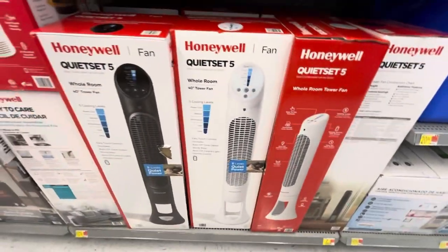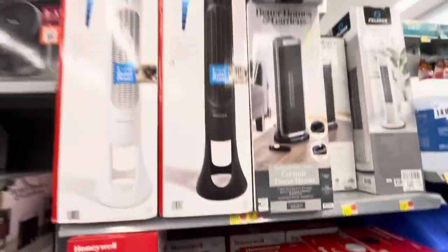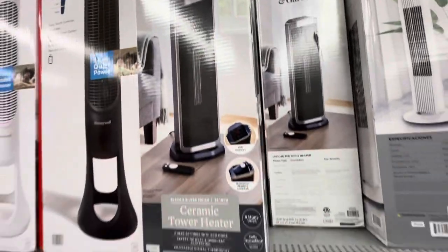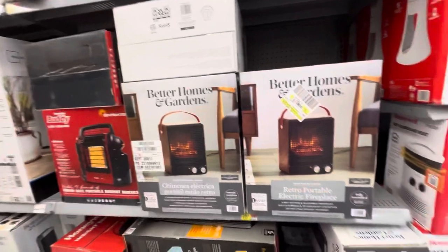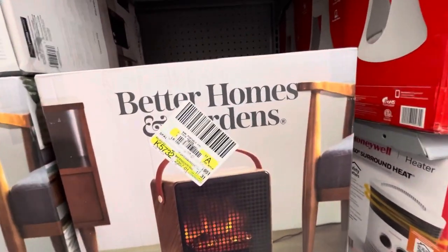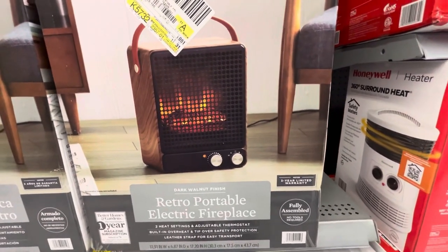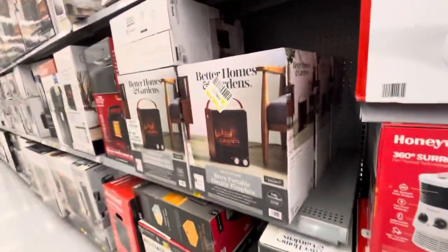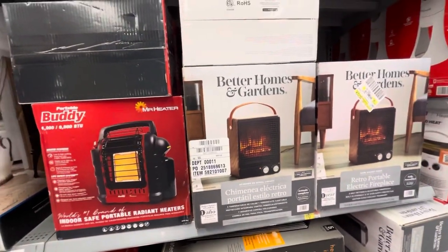I think I just saw someone look at me for a second — not an employee, but just somebody. There's a ceramic tower heater. Better Homes and Gardens, I guess, is Walmart's new name for Mainstays. And this is interesting: a Better Homes and Gardens Electric Portable Fireplace. It's not like one of those big fake fireplaces you'd normally see — it seems smaller. It's interesting.